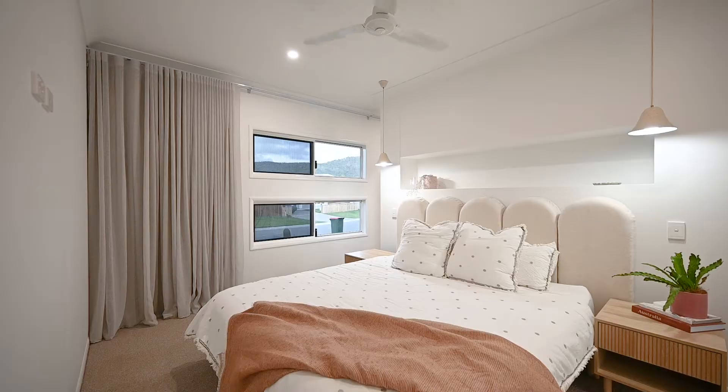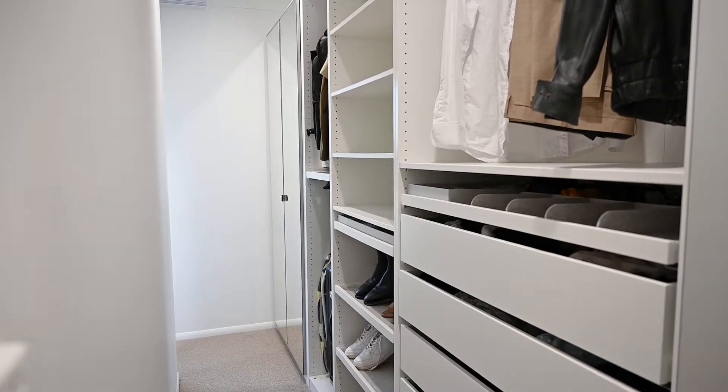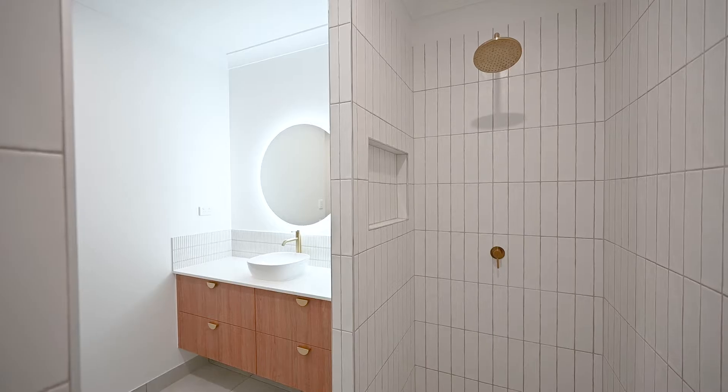Located to the front of the home, the parents' retreat enjoys a chic Hollywood robe and an absolutely stunning ensuite with elegant feature tiling, a sensor illuminating mirror, stone top vanity and a wall-to-wall shower with dual shower heads.